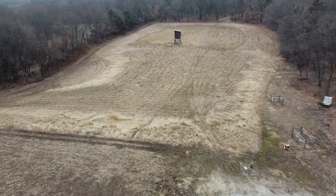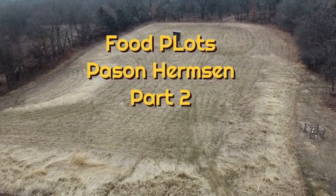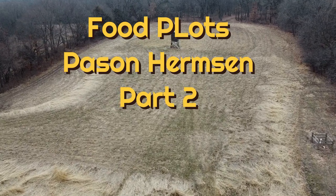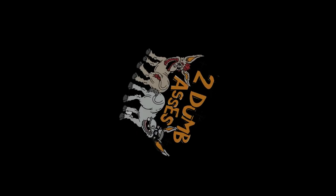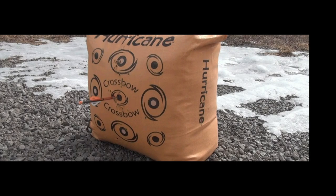Hey, welcome back. That was a great episode with Payson Hermsen. This is part two, so stay with us. Hi, this is Tim and Doyle. Welcome to Midwest Hunting and Outdoors by Two Dumb Asses, a podcast about the outdoors, hunting, and being a steward of the land.